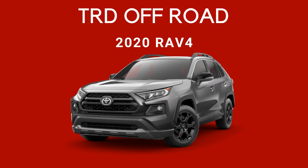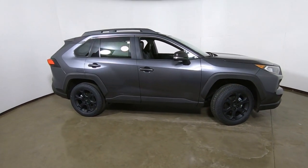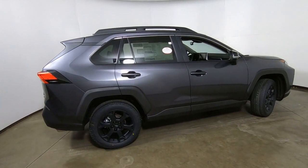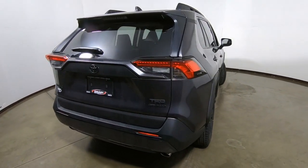Good morning, it's Tony talking Carbiz. Look what I found — here is our first 2020 Toyota RAV4 TRD Off-Road Edition, found here in our photo studio. Thought I'd give you a quick and dirty video to show you some of the differences between this and other RAV4s.